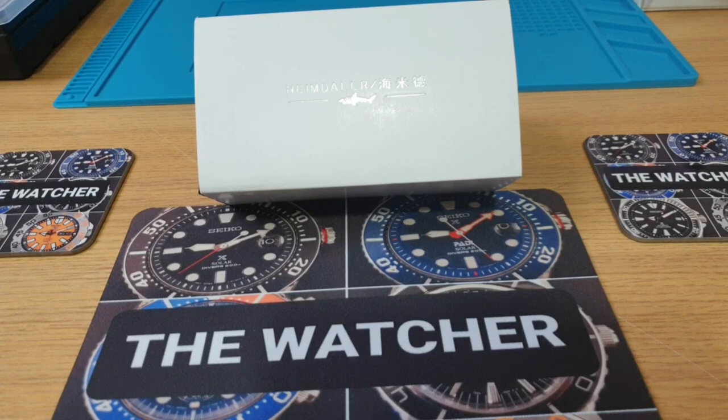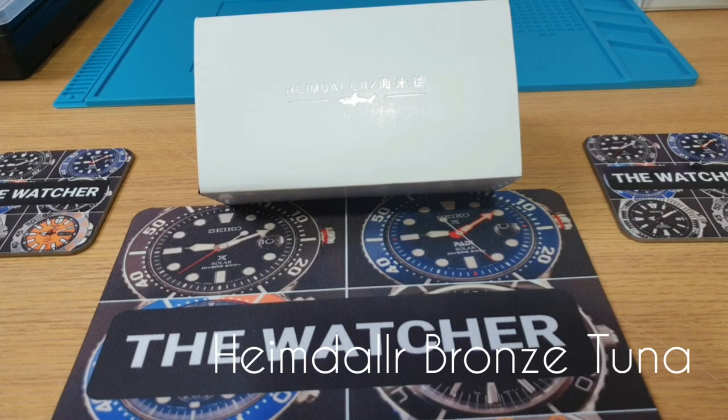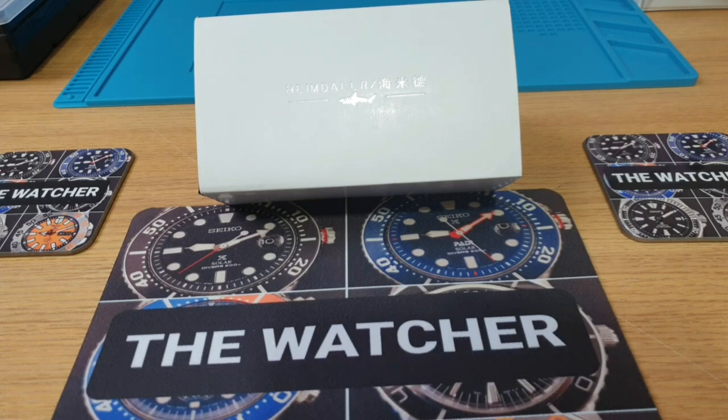Welcome to my channel, thank you guys for tuning in again. My pieces have finally arrived — the pieces I've been talking about in my other videos. I placed this order with Heimdala about two, maybe two and a half months ago.